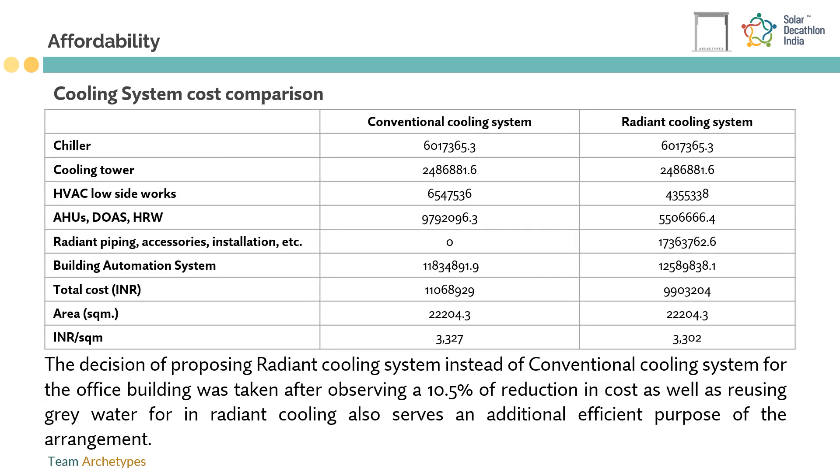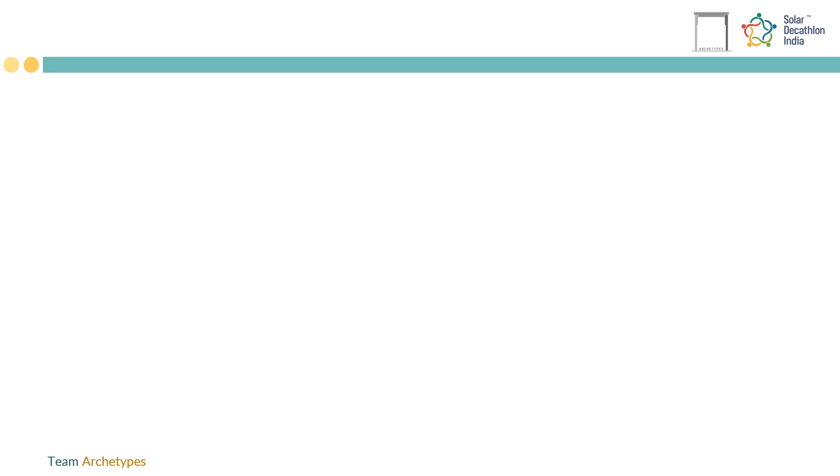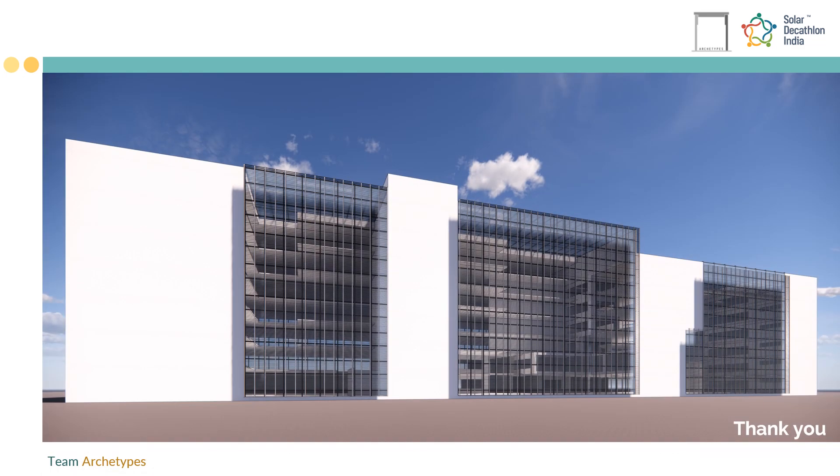Use of building management systems and smart lights and equipment helps to reduce operational costs as well. Since Infosys is a global brand, it influences a major market not just because of the services it provides, but by its values and practices. Our techniques and strategies to create a sustainable building will resonate with other similar projects due to its mammoth presence. Our main motive — to design a building which abides by the energy goals of the country while caring about their major investment, which is their employees — was achieved through our design.